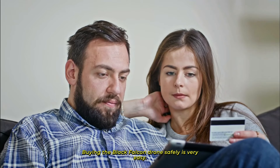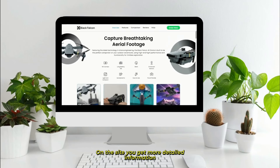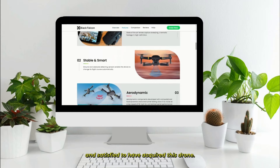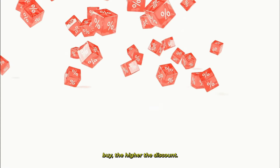Buying the Black Falcon drone safely is very easy. Just go to the official website, which is in the video description. On the site, you get more detailed information and real comments from people who are happy and satisfied to have acquired this drone. You will also have the opportunity to buy it at a good discount. The more units you buy, the higher the discount.